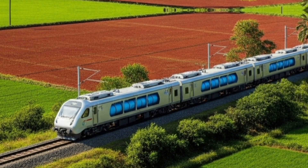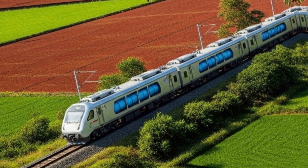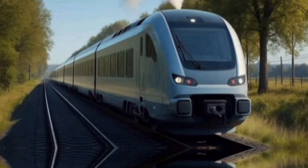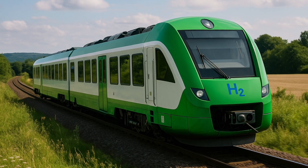What do you think about this innovation? Would you love to travel on a hydrogen-powered train? Drop your thoughts in the comments below. And if you enjoyed this video, don't forget to like, share, and subscribe to our channel for more science, technology, and future-forward stories from India and beyond. Thanks for watching, and we'll see you in the next one.